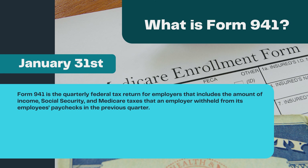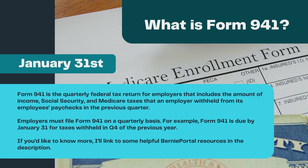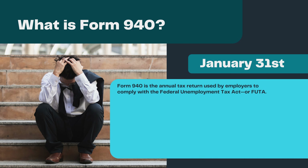What is Form 941? Form 941 is a quarterly federal tax return for employers that includes the amount of income, Social Security, and Medicare taxes that an employer withheld from its employees' paychecks in the previous quarter. Employers must file Form 941 on a quarterly basis. For example, Form 941 is due by January 31st for taxes withheld in Q4 of the previous year. I'll link to some helpful BerniePortal resources in the description.